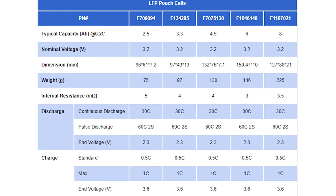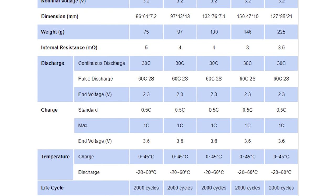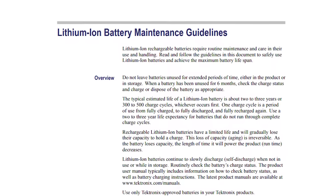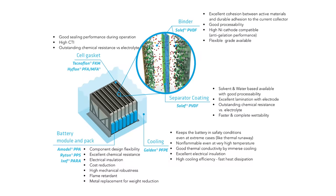If you look at this chart you'll see all types of stats — the one I'm going to focus on is life cycles, which is the number of times you can discharge and recharge a battery cell. Pouch cells offer 2,000 life cycles, compared to lithium-ion cylindrical cells which is only 300 to 500. Pouch cells give you over 400 percent more recharge cycles — that's insane.